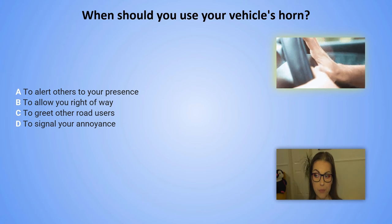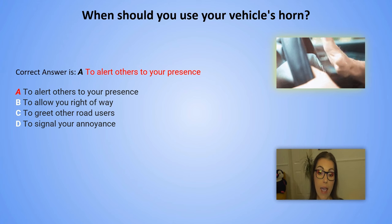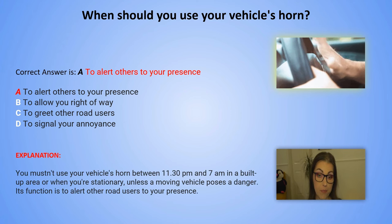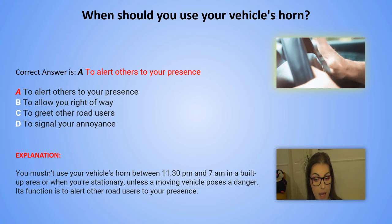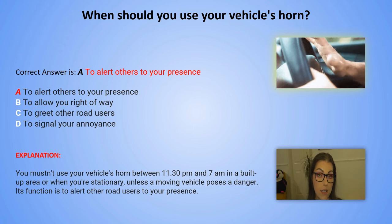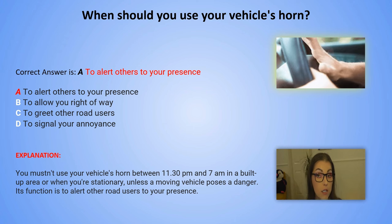And the correct answer is A. To alert others to your presence. Explanation: You mustn't use your vehicle's horn between 11.30 pm and 7 am in a built-up area, or when you are stationary unless a moving vehicle poses a danger. Its function is to alert other road users to your presence.